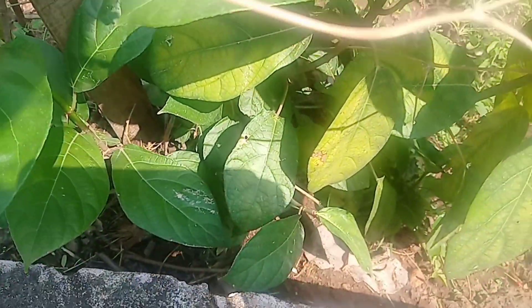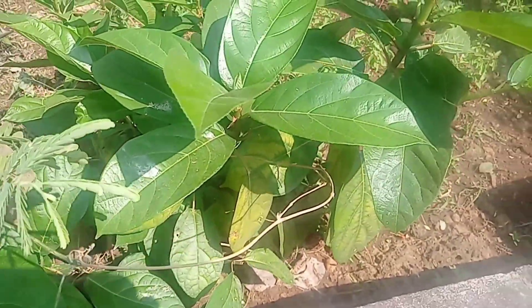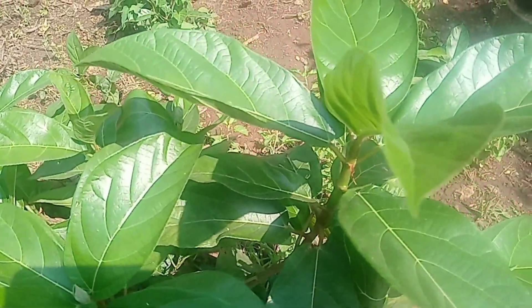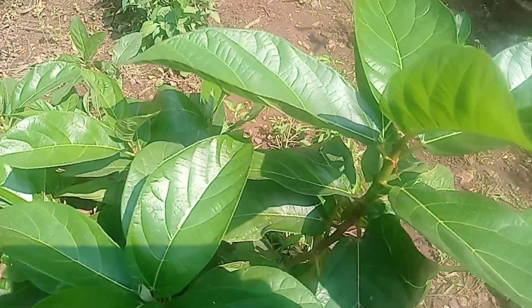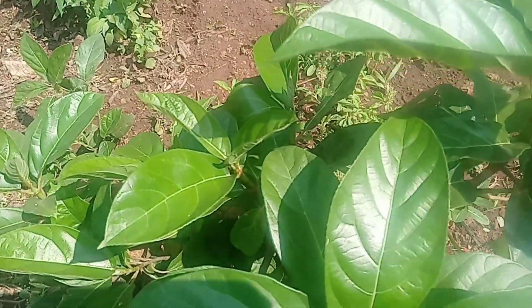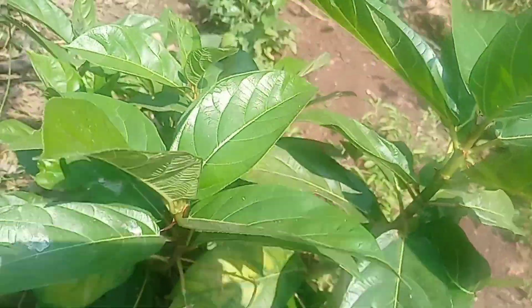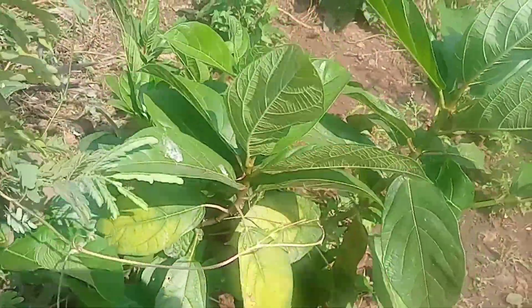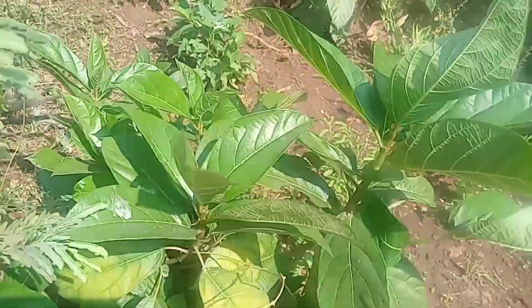Different parts of Ficus hispida, such as roots, stem bark, and even latex, have been used in traditional medicine. Phytochemical studies revealed the presence of terpenoids, flavonoids, alkaloids, phenols, sterols, and glycosides. Ficus hispida has been reported to show a variety of biological properties.